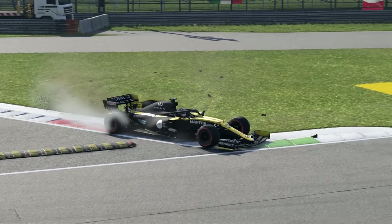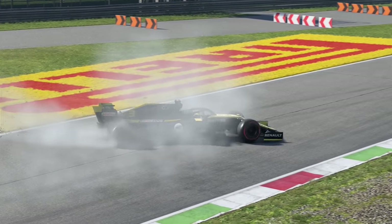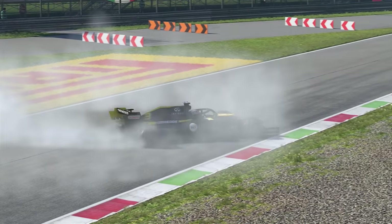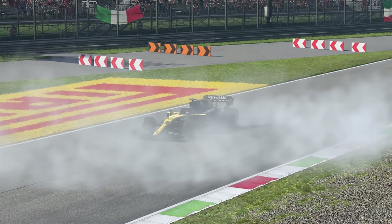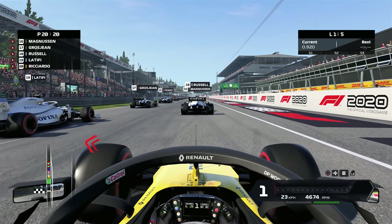Without further ado, let's get straight into a race with this Renault F1 car with a Renault Clio engine. We've given all the rest of the cars a Renault Clio engine too, because if we were the only one with it, it would be a very fun race. Here we go on the grid — the engine sounds are the same as the V6 F1 engine, since the game doesn't have a Clio sound.